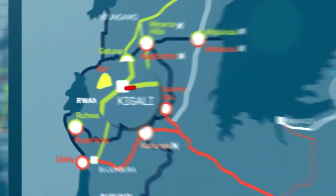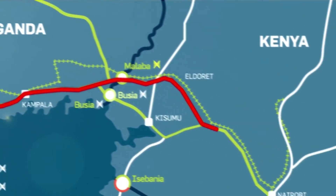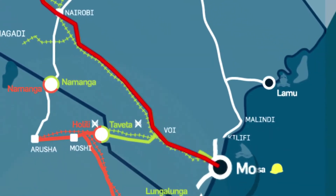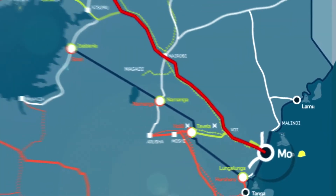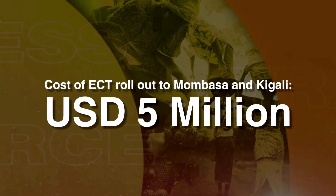Because it's web-based, it doesn't know boundaries. It works easily across boundaries and is now being rolled out to the region — up to Kigali and up to Mombasa. The rollout to Kigali and Mombasa is likely to cost another about five million dollars. And thereafter, we are proud to say that East Africa will have the first customs cross-border electronic tracking in the world. In the world.